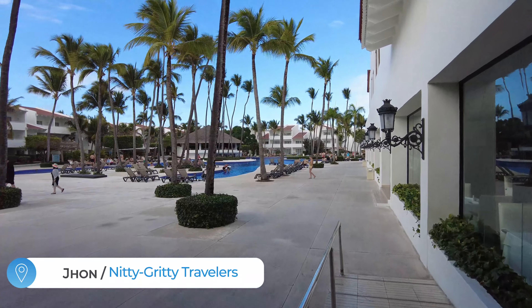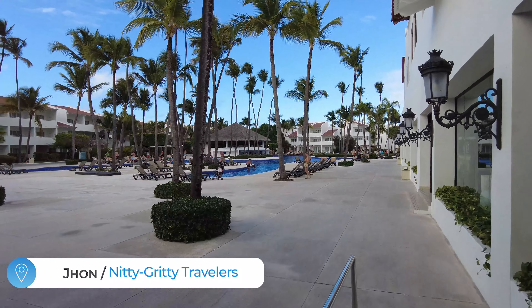Hola, I'm John and this is a tour of the Occidental Punta Cana Resort.